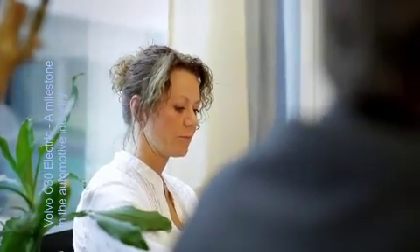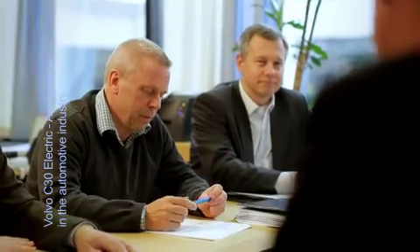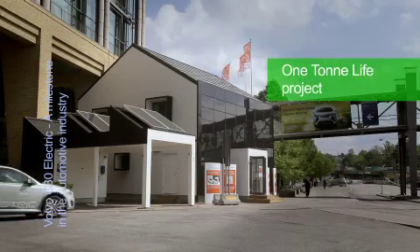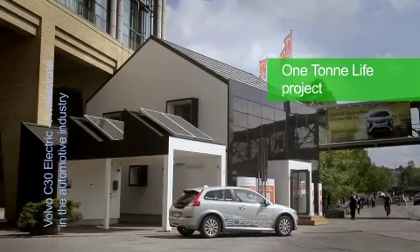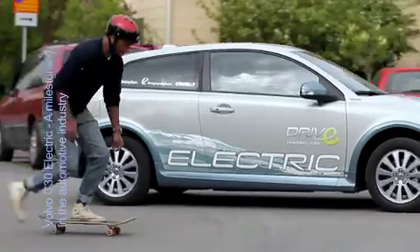Volvo Cars is now, according to the company's electrification strategy, taking the next steps towards the future generation of electric cars that will meet all the customer needs in terms of zero emissions, safety, performance, comfort, user-friendliness, versatility, and of course, driving pleasure.